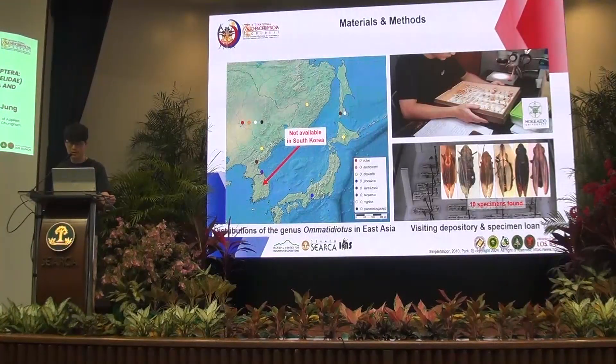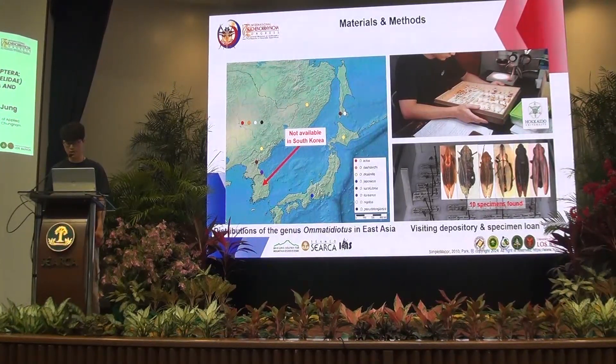Regarding the collection of materials: there are currently no records of Omatidiotus species inhabiting South Korea. All available records can be found in North Korea, Manchuria, the Far East Russian area, and Japan. So I could not observe and collect specimens in South Korea. To obtain research materials, I visited Hokkaido University in Japan, where the collection of Professor Matsumura Shonen is stored. I borrowed specimens from the collection and was able to obtain a total of 10 specimens.